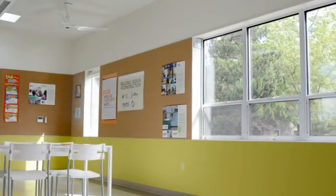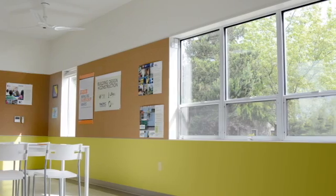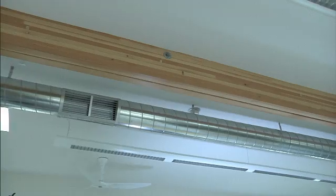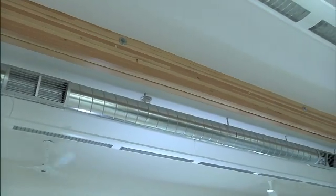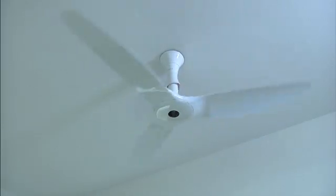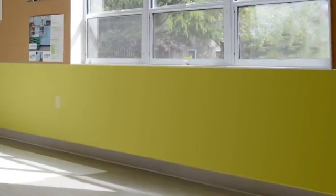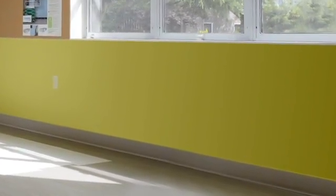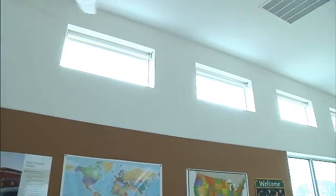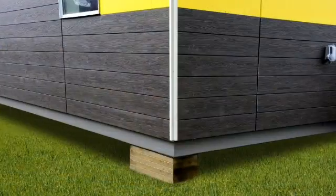Highlights include up to four times more window area than a standard portable classroom, allowing more natural light. Improved HVAC systems that contribute to significant energy savings and generate three times the fresh air. Aluminum windows, bio-based flooring, and non-VOC paint that eliminate toxins. Higher slope ceilings that allow for a more open classroom setting. And steel construction for a better built building that can withstand several relocations.